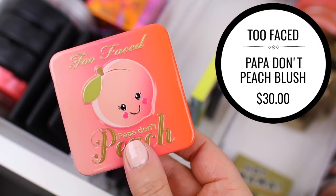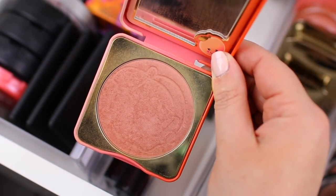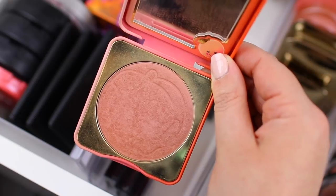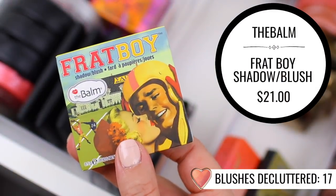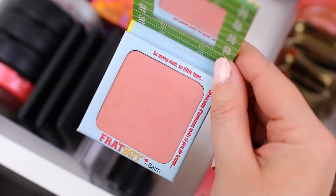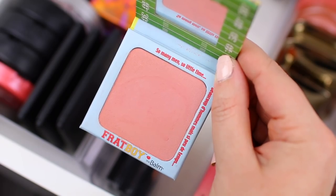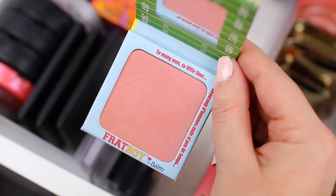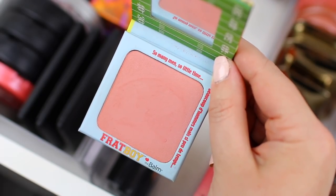I have the Too Faced blush in Papa Don't Peach, which is one of my all-time favorites, so I'm definitely going to hang on to this one. I wear it all the time. I'm going to declutter Frap Boy — this one is by The Balm. It's a really pretty color and I enjoyed it for a long time, but I don't find myself reaching for it very often because I feel like I have other colors and other formulas in my collection that I like a little bit better, so I'm going to pass this one along to somebody else.